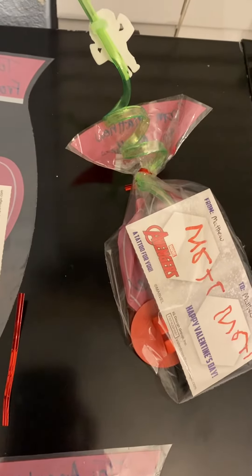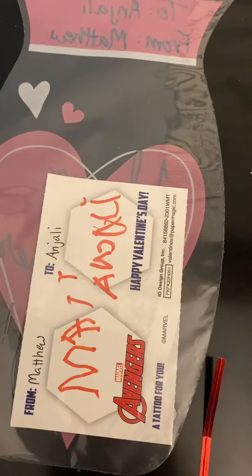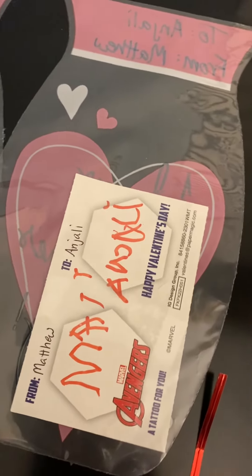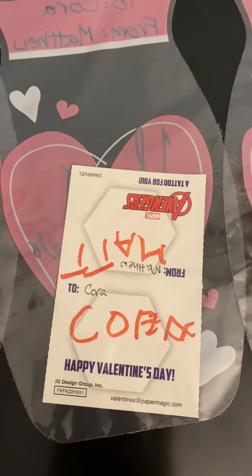So we've got 'From Matthew to Anjali,' 'From Matt to Cora' — some of these names are adorable.